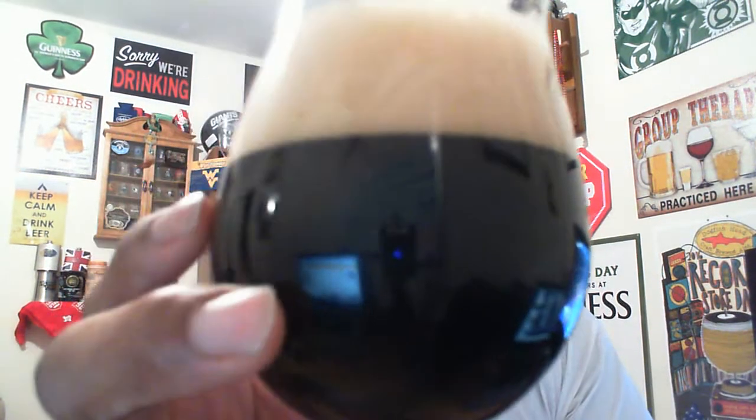The beer looks pretty good. You get that nice darkness — it's pretty much jet black in color. The head is a nice tan head, and you can see some tight bubble action in there as well — some small, some medium, some big bubbles.